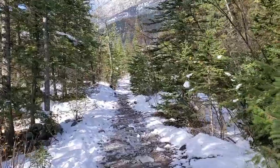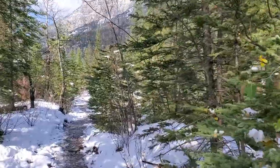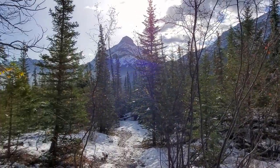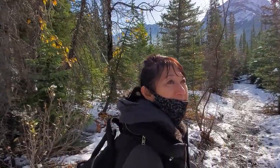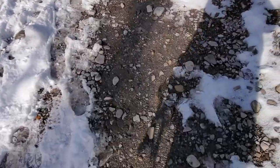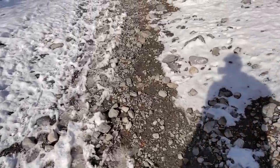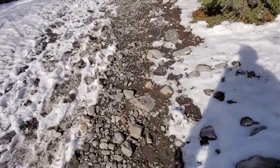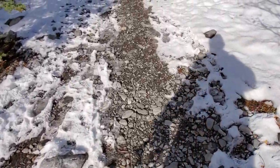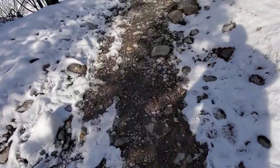I guess the path isn't that bad. In this case, the destination is hopefully going to be nice. Everything is full of gravel stones here — it's a bit of a painful walk. I had to take a clip off because these things didn't work very well on these rocks.